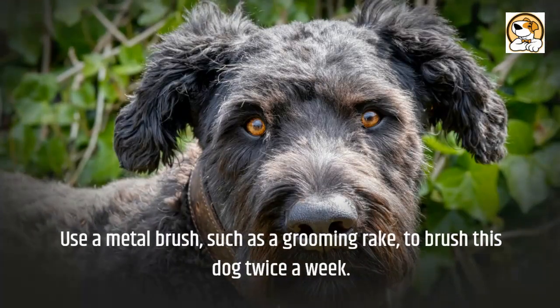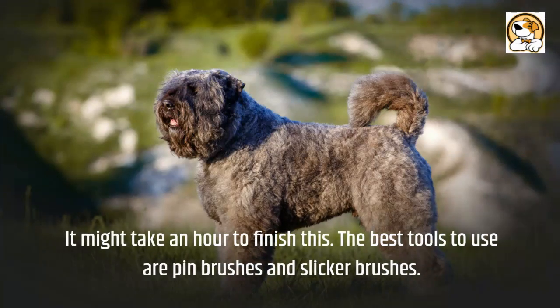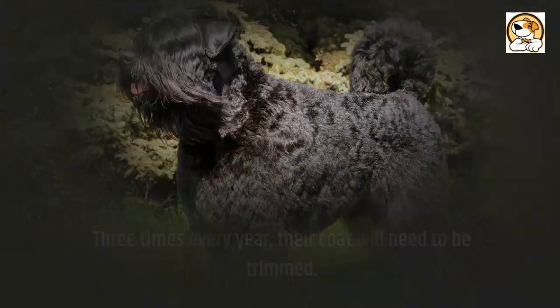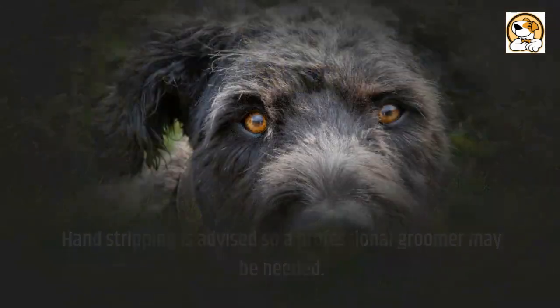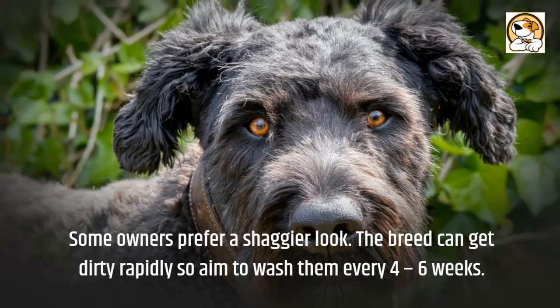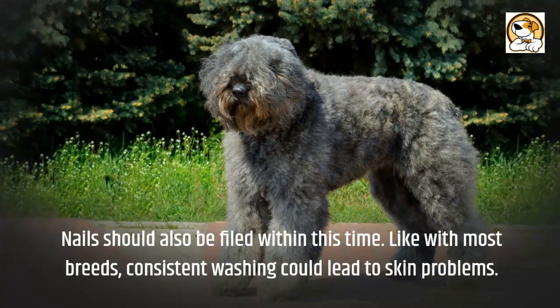For grooming, use a metal brush such as a grooming rake to brush this dog twice a week — it might take an hour to finish. The best tools to use are pin brushes and slicker brushes. Three times every year their coat will need to be trimmed, and hand stripping is advised, so a professional groomer may be needed. Some owners prefer a shaggier look. The breed can get dirty rapidly, so aim to wash them every 4 to 6 weeks, and nails should also be filed within this time.